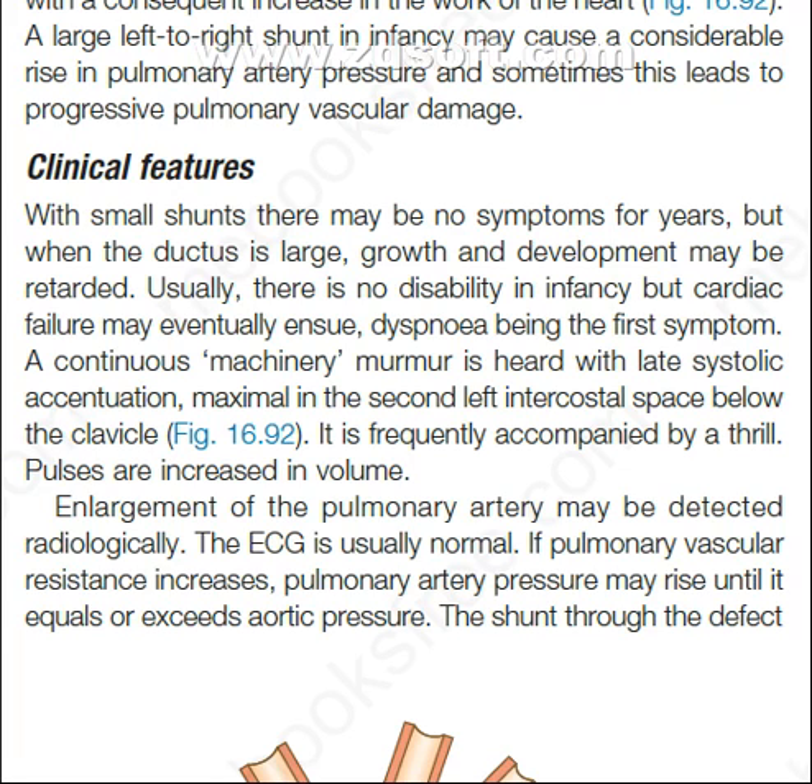A continuous machinery murmur is heard, with late systolic accentuation, maximal in the second left intercostal space below the clavicle. It is frequently accompanied by a thrill. Pulses are increased in volume. Enlargement of the pulmonary artery may be detected radiologically. The ECG is usually normal.